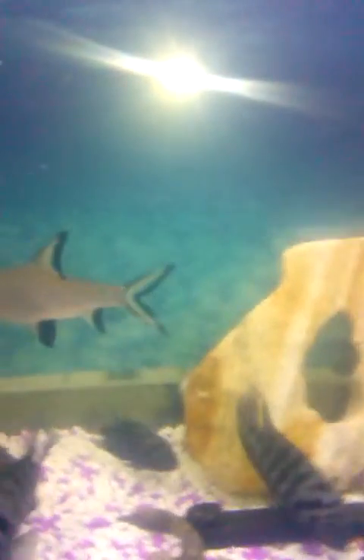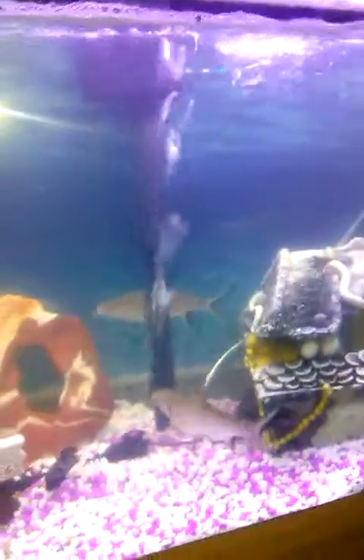Bala sharks, as everybody knows, aren't really sharks. They sell them as sharks at the fish store, but I don't think they really are from the shark family. They're more of a minnow-type fish. They usually like to school. These guys are doing really good as a pair though and getting quite big.